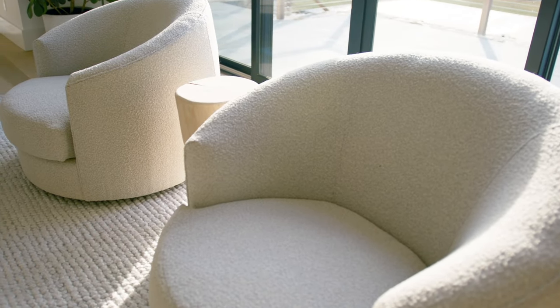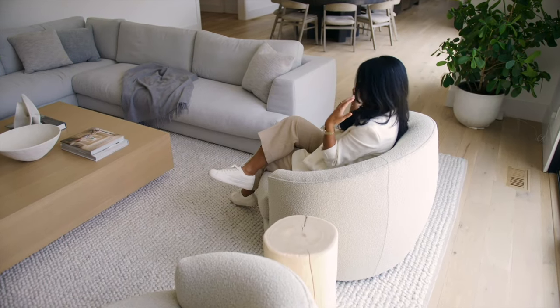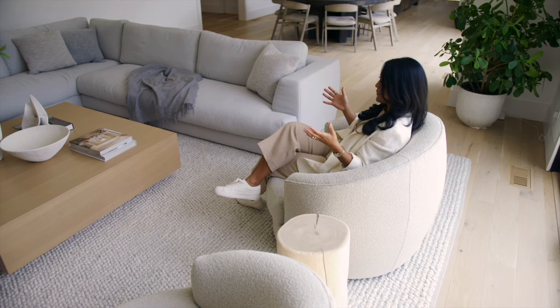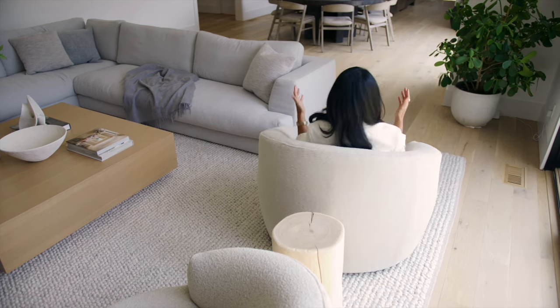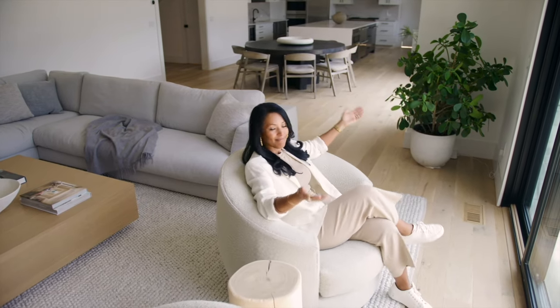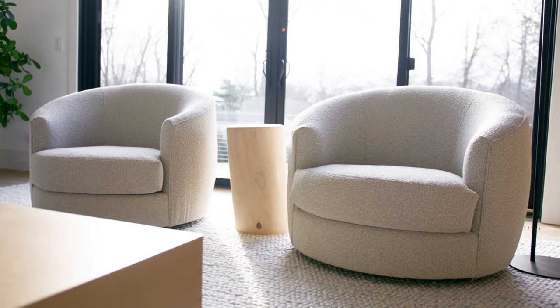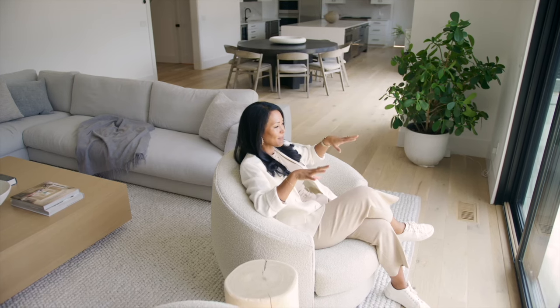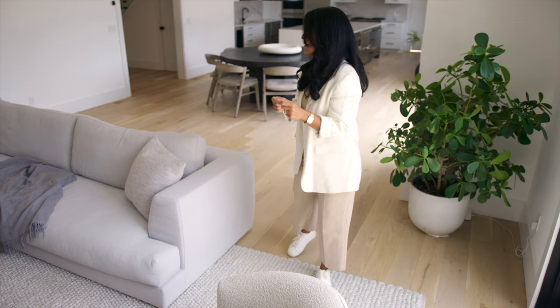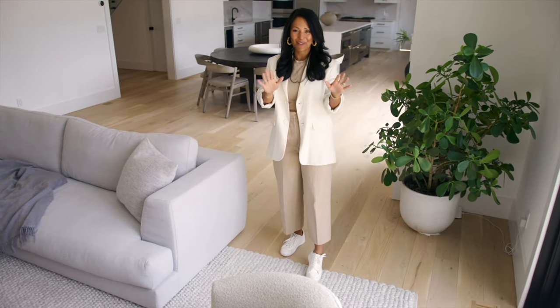Any time I can use a swivel chair, I highly recommend it. They are so functional because they face the seating area they're planned for, but they can also spin around to another seating area or another room, or even outdoors. In this house in the summer, the doors are completely open, so I could swivel around and look at the pool, watch the kids playing outside, and feel connected. So come on over to the home office — I can't wait to show you this because the room is all black: ceiling, walls, everything. It sounds crazy, but you're going to love it.